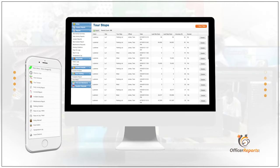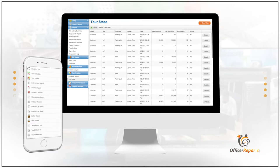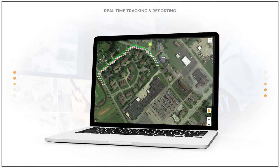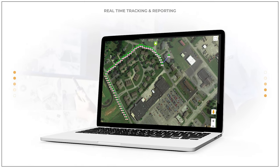But our software does more than just streamline our operations. It also helps us maintain a high level of accountability. With real-time tracking and detailed reporting, we can monitor our officers' performance and quickly address any issues that may arise.